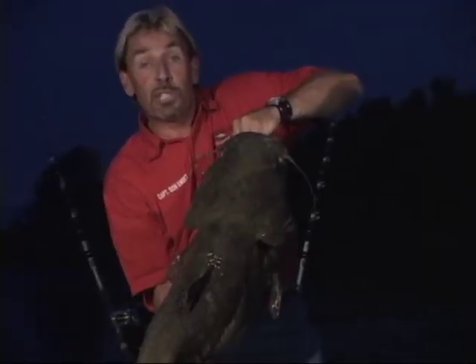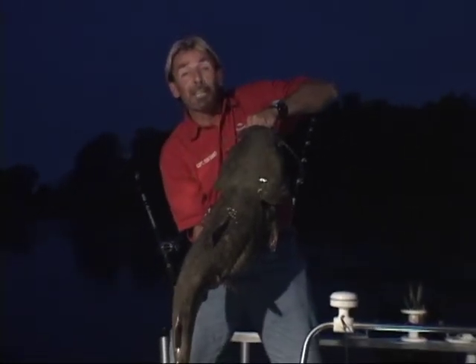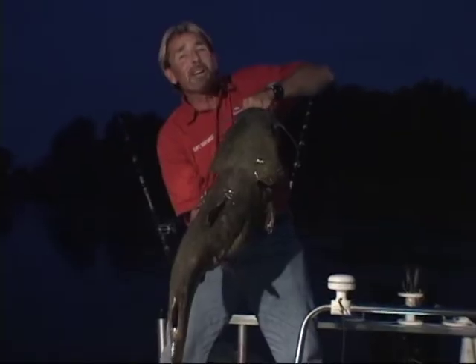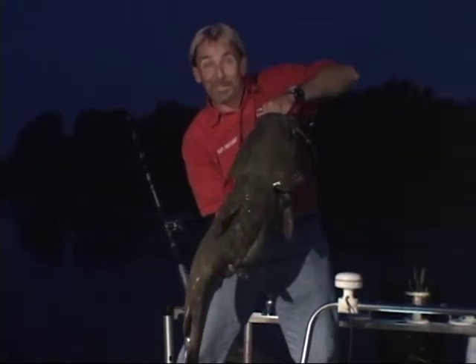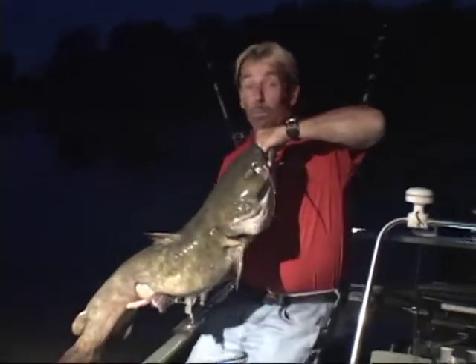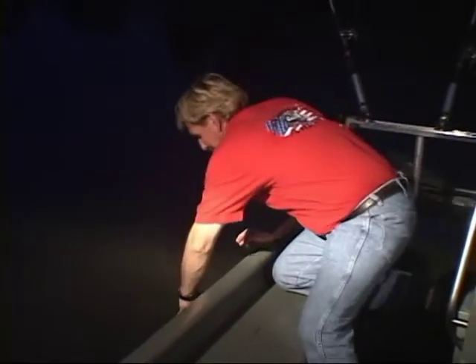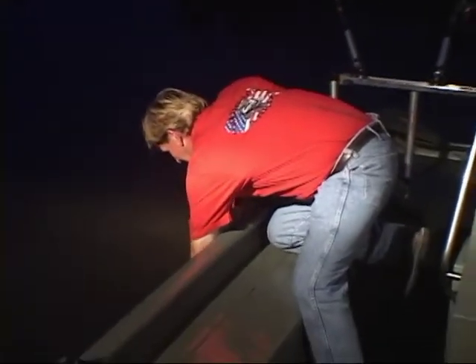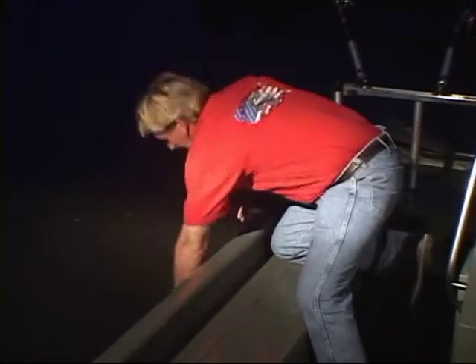I'm going to let you see this thing go right back into that Rock River that we want you to come and experience. This is not for the faint of heart — this is for the serious catfisher. If you want to have that thrill of a lifetime, you need to get over here to the Rock. I'm going to put it right back over the side here and let her get a little bit revived. Just leave me some fingers, baby. Outstanding.